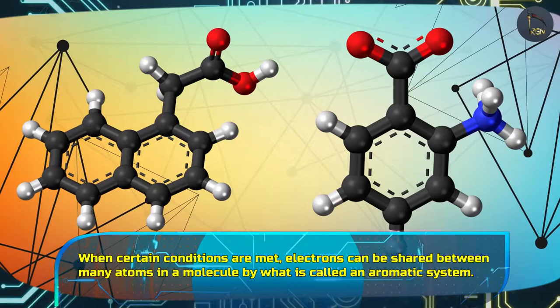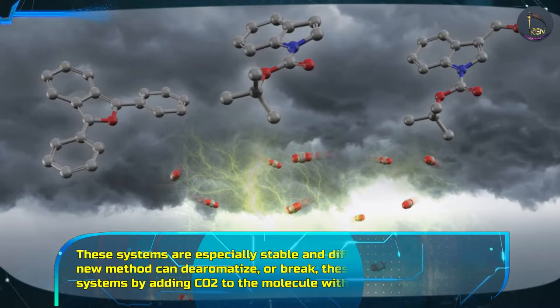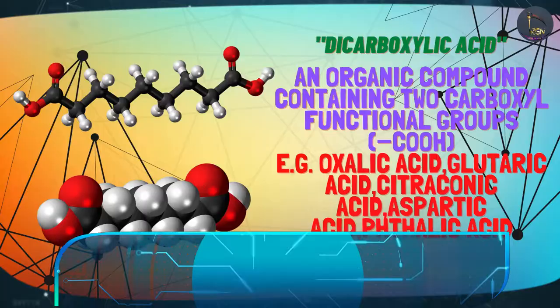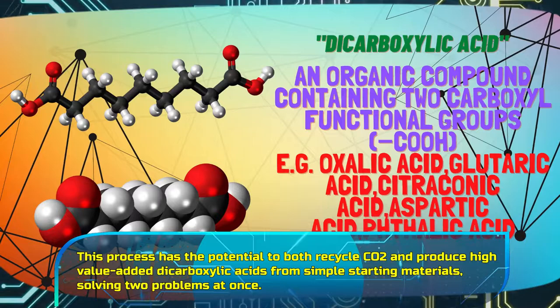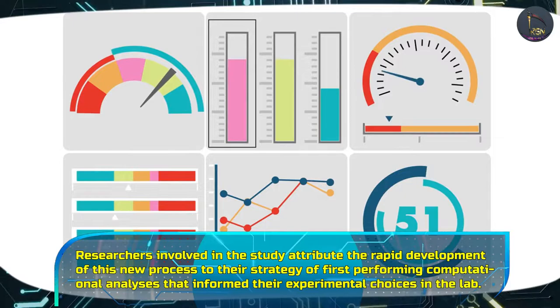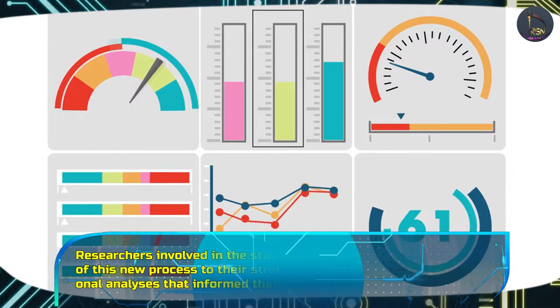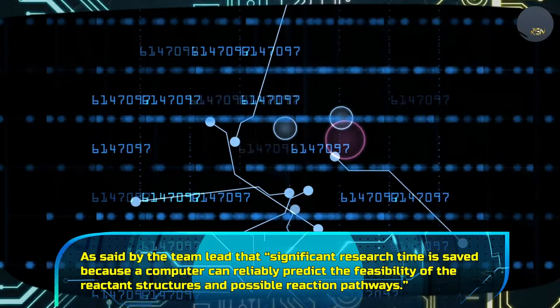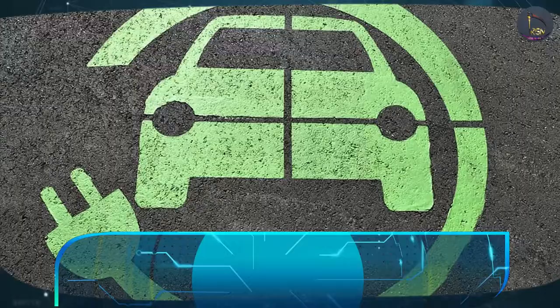Where certain conditions are met, electrons can be shared between many atoms in a molecule by what is called an aromatic system. These systems are especially stable and difficult to break. But this new method can de-aromatise — or break — these stable aromatic systems by adding carbon dioxide to the molecule with the help of electricity. This process has the potential to both recycle carbon dioxide and produce high-value-added dicarboxylic acids from simple starting materials, solving two problems at once. Researchers attribute the rapid development of this process to their strategy of first performing computational analyses that inform their experimental choices in the lab, as a computer can reliably predict the feasibility of reactant structures and possible reaction pathways, saving significant research time.